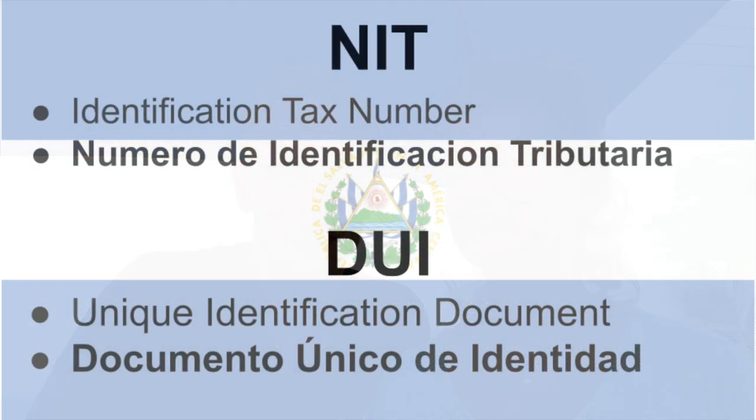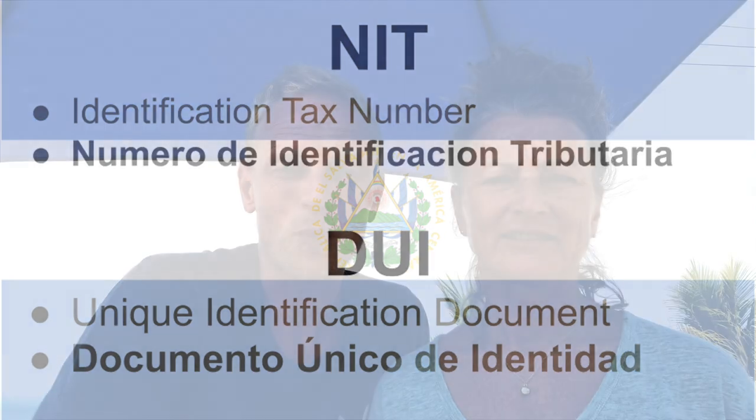The NIT number is needed for opening a bank account, registering a vehicle in your name, and going through your visa process. This is different to what is called a DUI number, which is basically an identification number on the next level, once you have residency or citizenship.